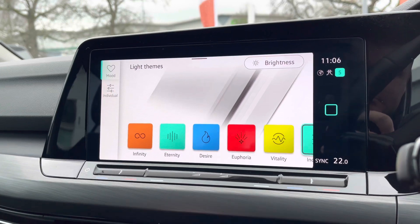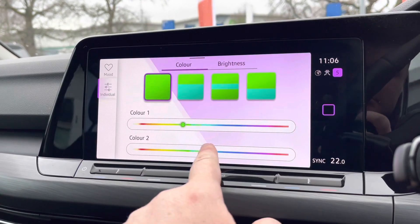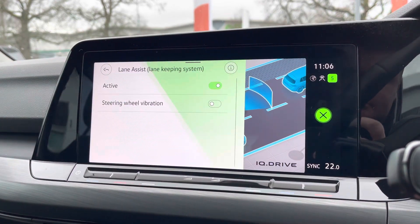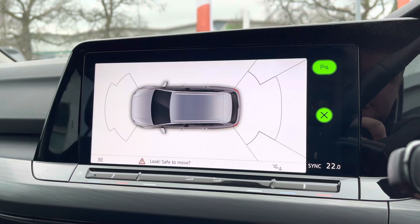You'll also have ambient lighting available with preset light themes and a choice of loads of different colours depending on your preference. The latest safety systems are on board to keep you and your family safe, and you also have front and rear parking sensors for peace of mind whilst parking.